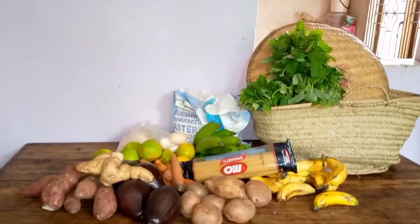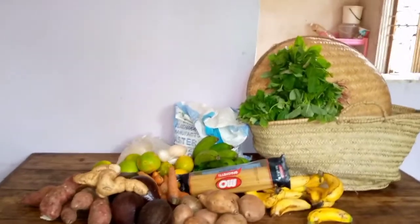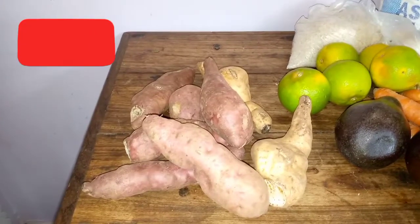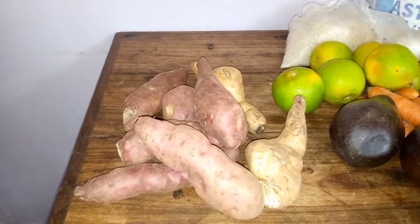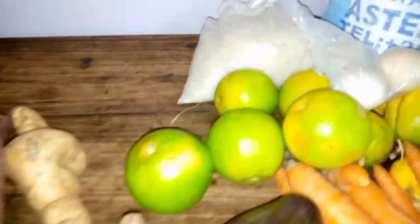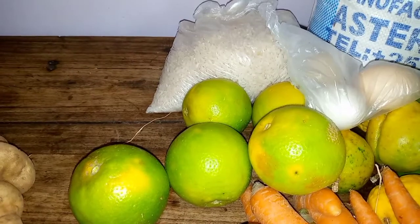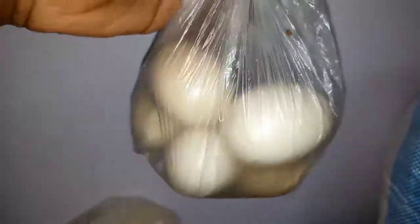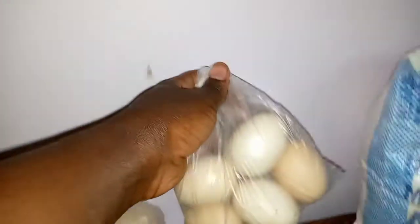Here are the sweet potatoes — she really loves sweet potatoes. Here are some oranges. This is one kilogram of rice, and also five eggs. She will be eating five eggs this week.